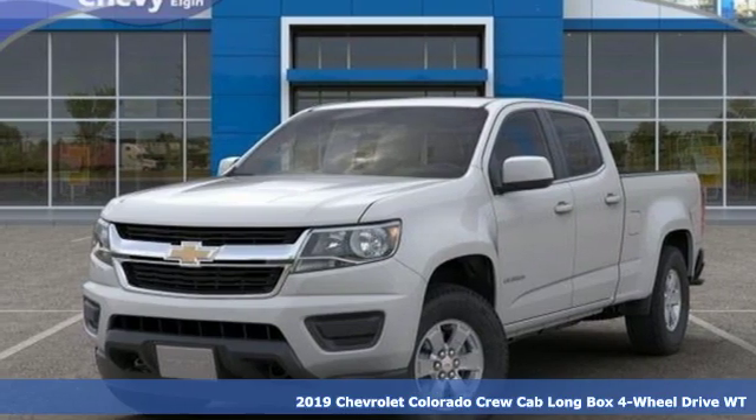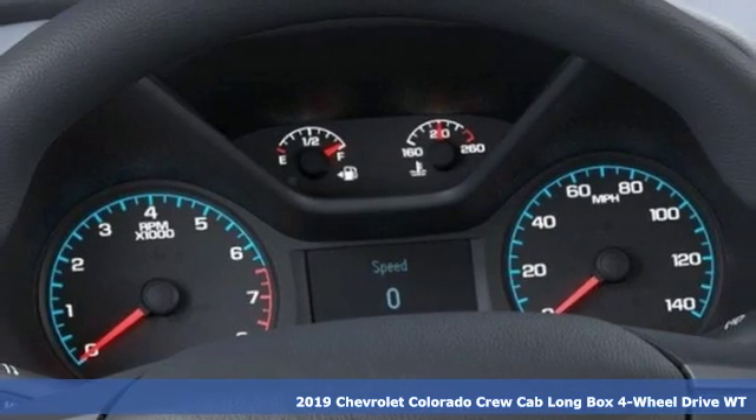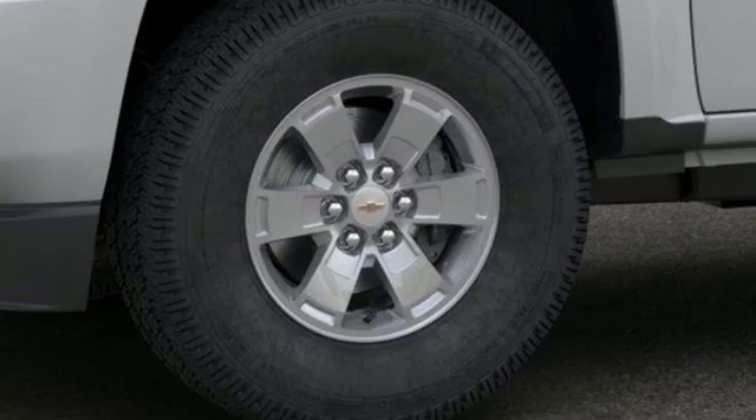Here's a new 2019 Chevrolet Colorado. There's more than a century of ingenuity and significance in every Chevy. And with features like these, every drive's a pleasure.